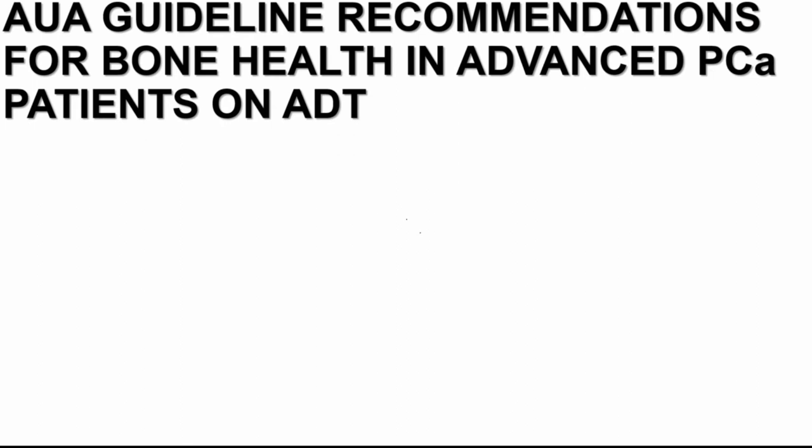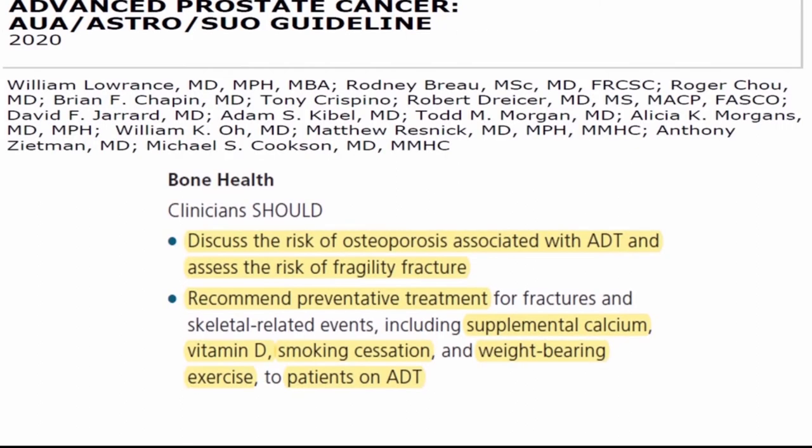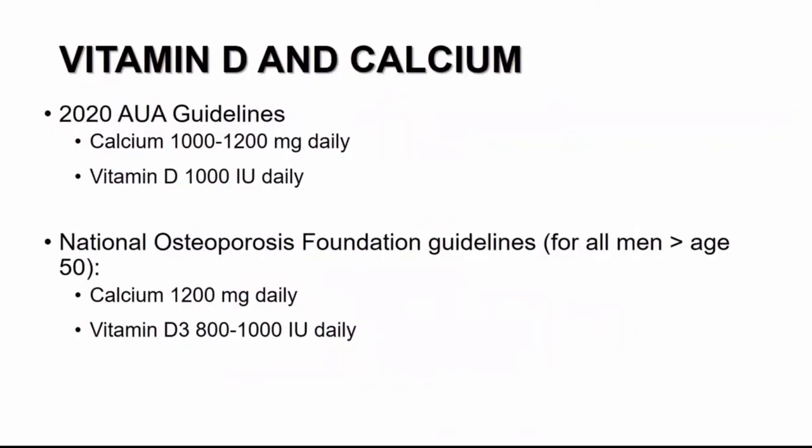When we look at our AUA guideline recommendations for bone health in advanced prostate cancer patients from the 2020 guidelines, clinicians should discuss the risk of osteoporosis associated with androgen deprivation therapy as well as the risk of fracture. The AUA guidelines recommend preventative treatment with supplemental calcium, vitamin D, and behavioral modification including weight-bearing exercise and smoking cessation. The guidelines advise calcium at 1,000 to 1,200 milligrams daily and vitamin D at 1,000 IUs daily, consistent with the National Osteoporosis Foundation guidelines for men over the age of 50.